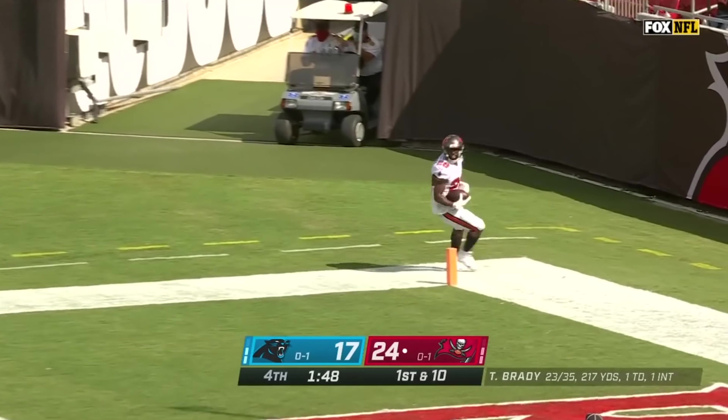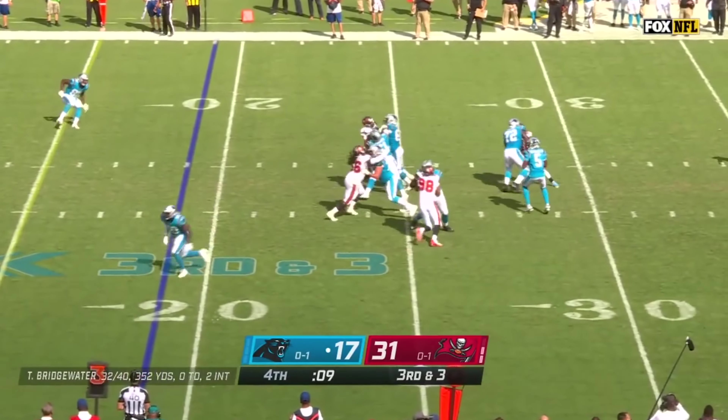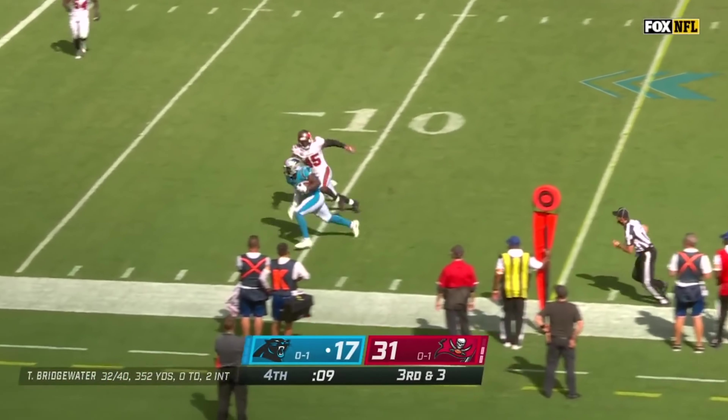This lead would be insurmountable for Teddy and the Panthers. The Bucs would stuff them inside the red zone, sealing the Buccaneers' first victory of the Brady era. Afterward, Tom reflected on his first game at Raymond James Stadium and first win as a Buccaneer.